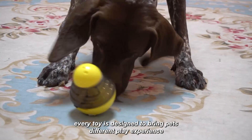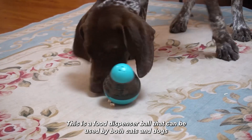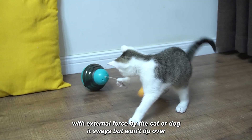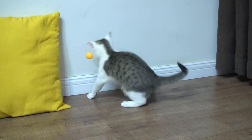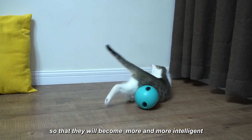Every toy is designed to bring pets a different play experience. This is a food dispenser ball that can be used by both cats and dogs. With external force by the cat or dog, it sways but won't tip over. Pets receive food rewards by playing with the toy, to constantly improve their intelligence, so that they will become more and more intelligent.